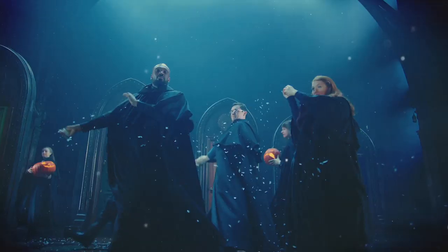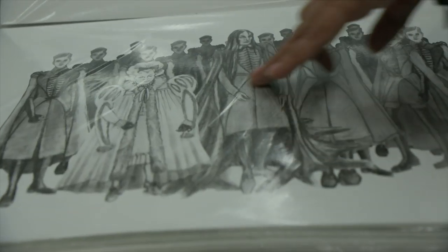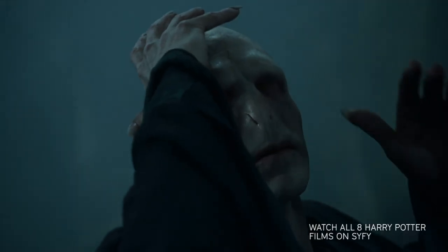'Tis the season to celebrate all things dark arts. So what better way than to take a look at some costumes from some of the darker characters in Harry Potter and the Cursed Child? Villains are always great fun to be able to design because you can be a bit more edgy or experimental with it.